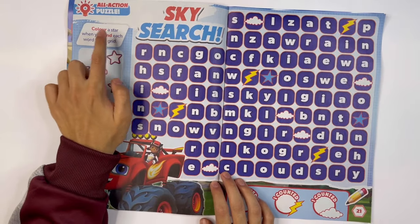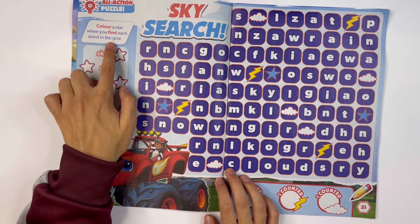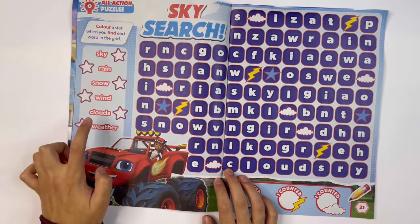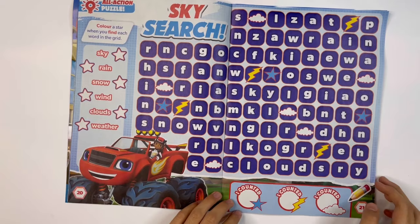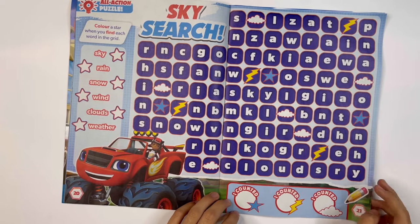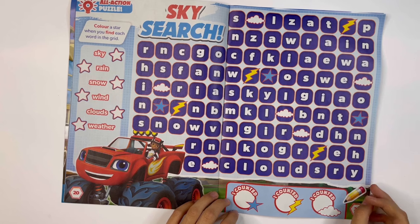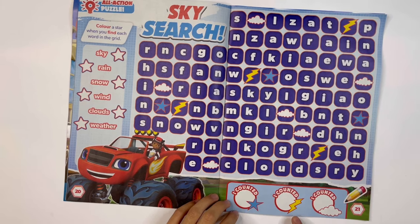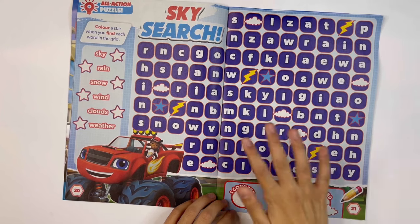Sky Search: colour a star when you find each word in the grid. They are sky, rain, snow, wind, clouds and weather. You can pause the video to find them all in the grid. And you also have to count how many stars, bolts and clouds are hiding in the grid.